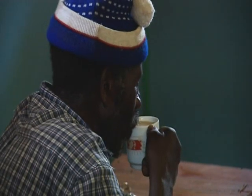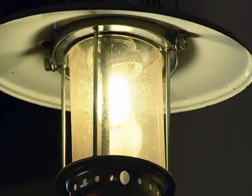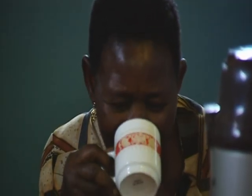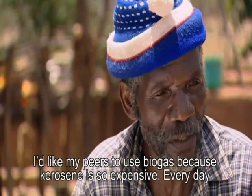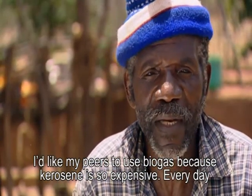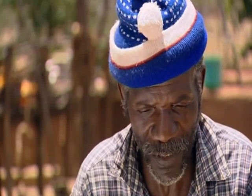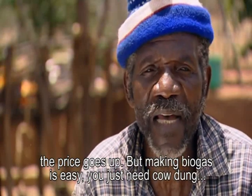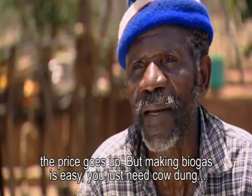Antony and Agnes hope that their success will encourage others to try biogas for themselves. They would like their peers to use biogas because kerosene is so expensive — every day the price goes up. But making biogas is easy; you just need cow dung.